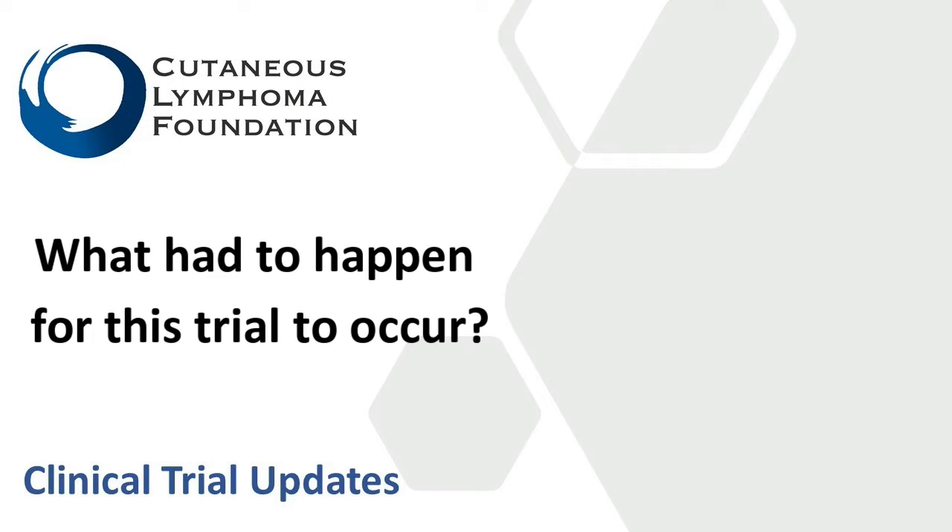For this PROVE study to occur, like many efforts in our community, it took a village. This was a multicenter trial, first sponsored by Actillion, the company that had the rights to Valchlor. They were instrumental in constructing the protocol and organizing CTCL experts to get involved. It recruited 41 sites—both academic and community-based sites throughout the U.S. We needed to recruit 300 patients, which for our small community does take a little while. We had to construct a protocol, get it approved by the FDA, and then approved at all the different sites.